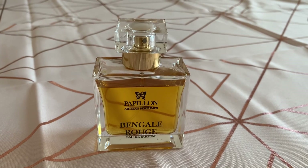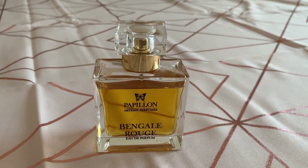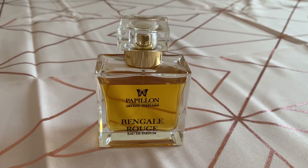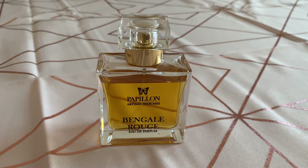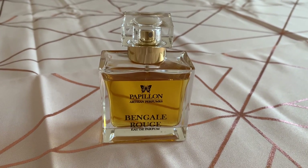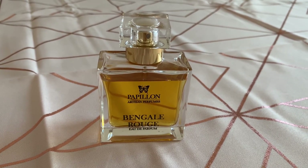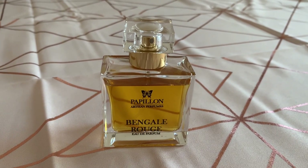It lasts forever — more than 12 hours. I've worn it to work, through the shift, driving there, driving back — it's just amazing. If you like an amber, something rich, a sandalwood with amber, then I think you're probably going to love Bengal Rouge. The Papillon website is currently down as Liz Moores is having it rebuilt after hacking issues. If you're interested in samples or ordering, get in touch with her on social media — she's on Facebook and Instagram as Papillon Perfumery and she's very reachable.